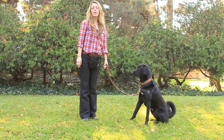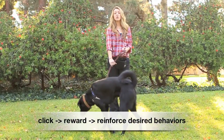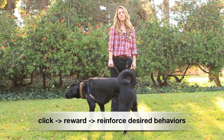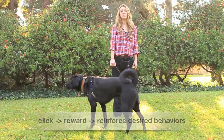A few important points about clicker training: one is that if you click, you must always reward. The dog learns to anticipate that when you click, a reward comes right after. Reinforce behaviors, create habits, and therefore the dog will offer those behaviors in the future.